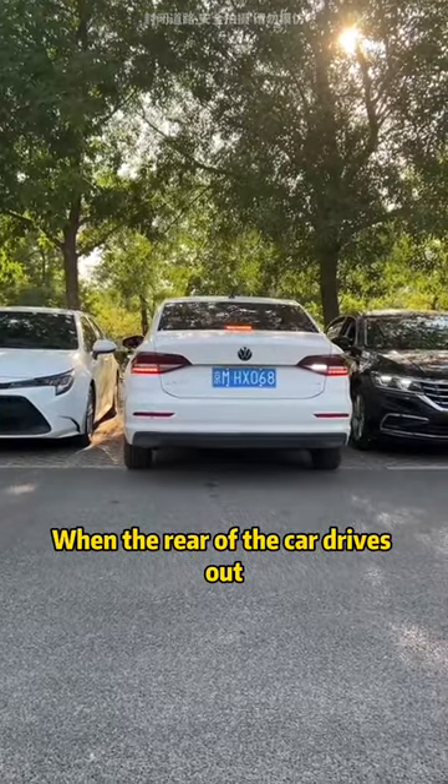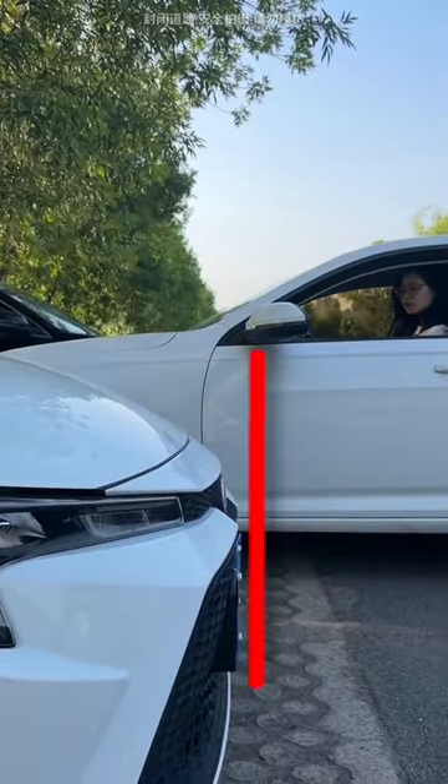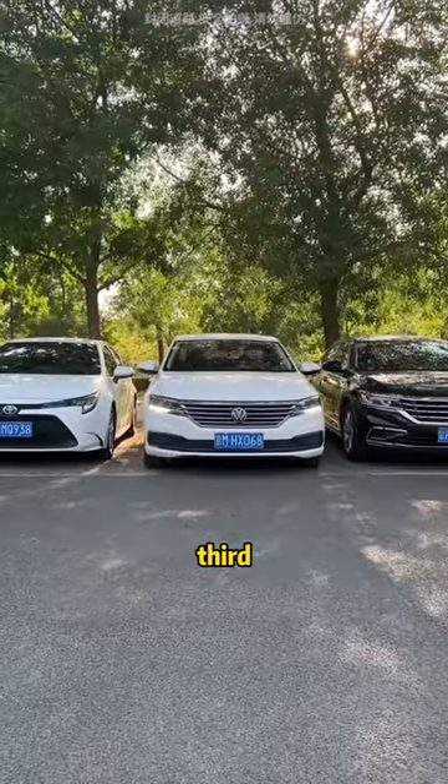Second, when the rear of the car drives out: when the rear-view mirror can clear the vehicle next to it, turn the steering wheel in any direction to safely exit the parking space.